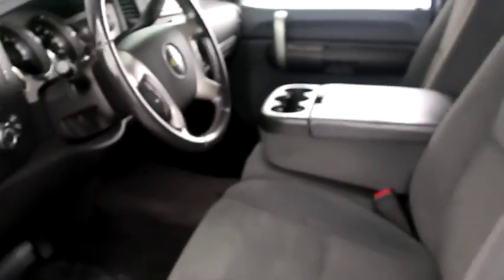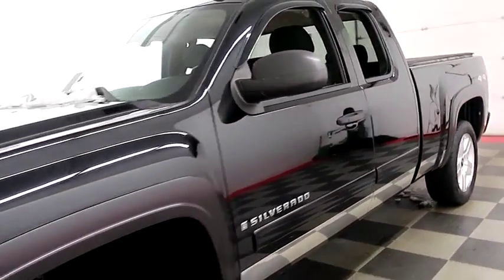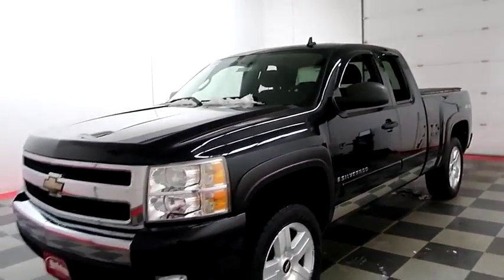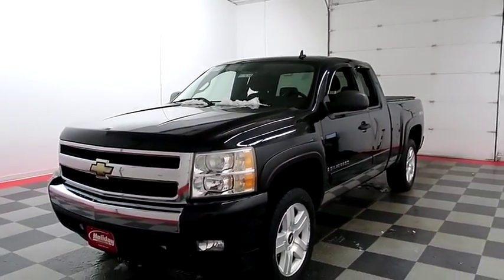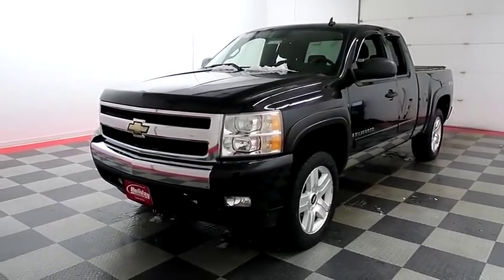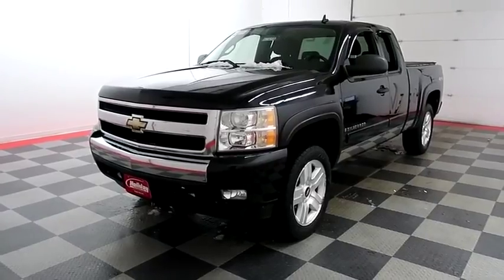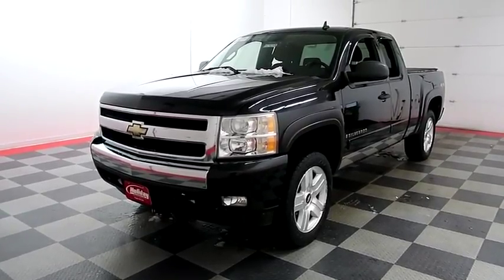I shoot videos today because I want to make sure whether you're coming from near or far, you can see this Silverado on HolidayAutomotive.com. That's where you'll schedule your test drive and get a free vehicle history report provided by AutoCheck — all at HolidayAutomotive.com.